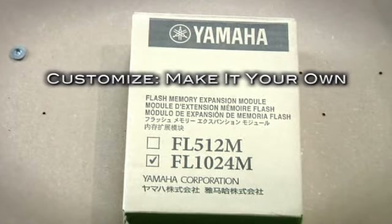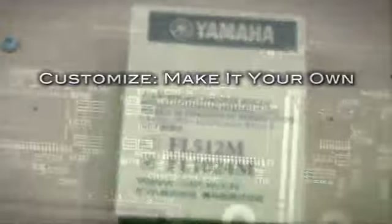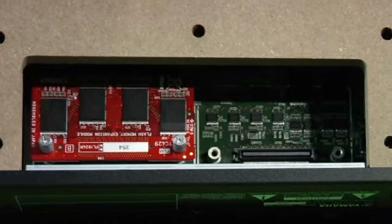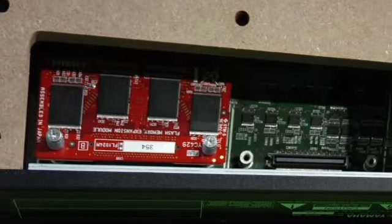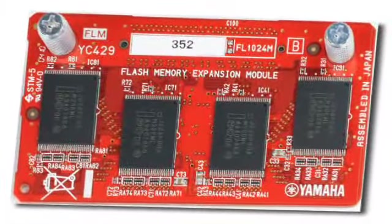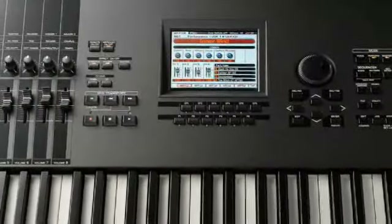You can install up to 2GB of optional FlashWave memory. Two slots accommodate the proprietary 512MB or 1GB Yamaha flashboards. Because this is flash memory, you only have to load a sound once — after that, it'll always be on your Motif every time you turn it on.